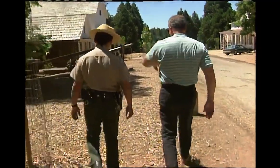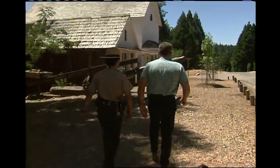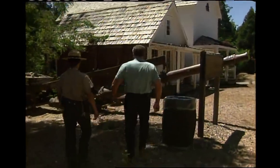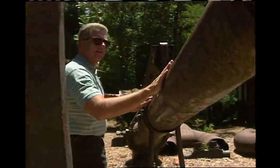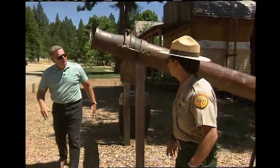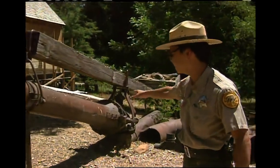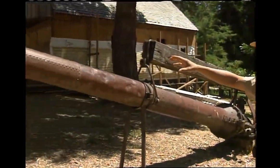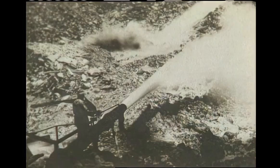This is the Hendy Giant, from the Hendy Iron Works in San Francisco. This nozzle was hooked up to large water pipes — a million gallons an hour, shooting over a quarter of a mile. When that pressure from the water hit one of the cliffs, it would just blast apart rocks and all the sediment — gravels that were placed here about 50 million years ago.